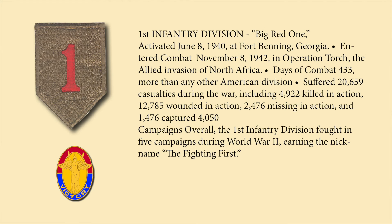The 1st Infantry Division entered combat in 1942 and had over 430 days of combat — more than any other American division — and suffered over 20,000 casualties, including almost 5,000 men killed in action and over 12,000 wounded. It fought in five campaigns during World War II and earned the nickname 'The Fighting First.'